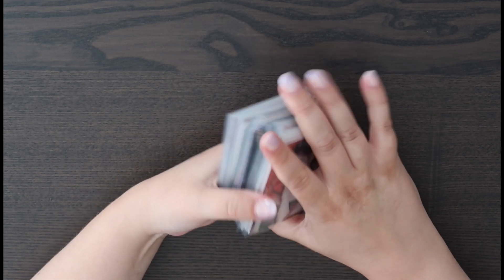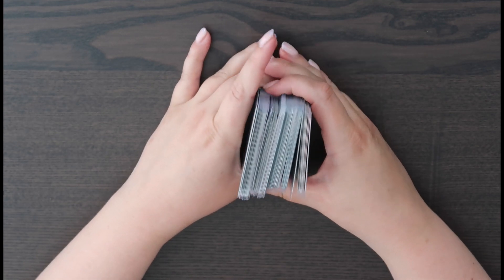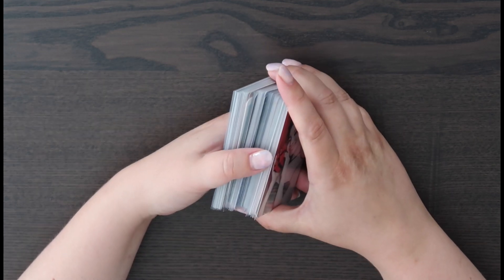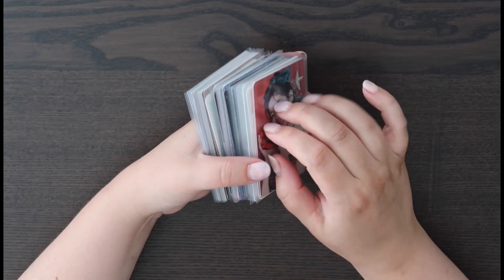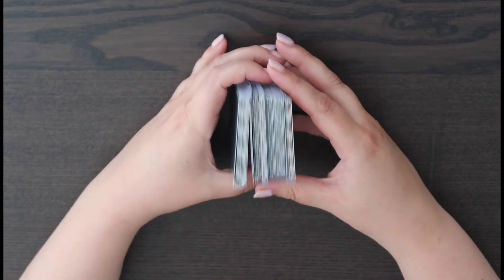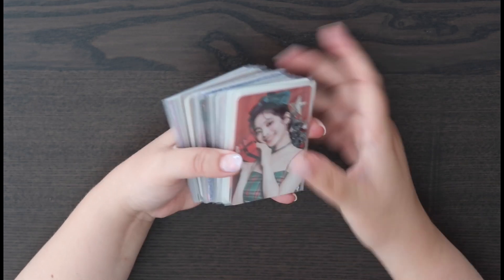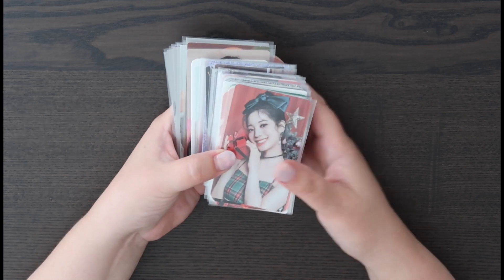Hello everyone and welcome back to my channel. I know it's been quite a while, but that also means we've got quite some photocards to put away. I've been on holiday for two weeks and I've got the dreaded COVID. I had already put these separate — these are all the ones that are going to stay with me. Anything I'm trading or selling I'm not touching until I test negative. I wanted to put these away today because I've been waiting for a while for some of them.